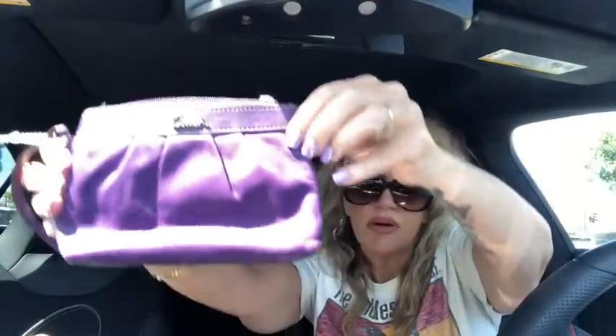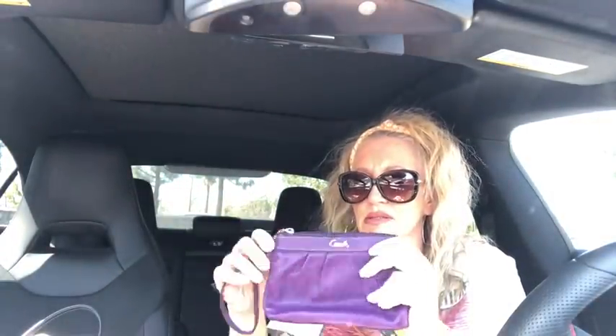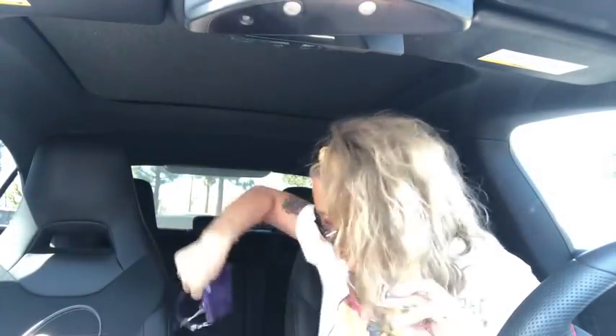I went ahead and got the purple — super smooth leather, purple gorgeousness. Pouch wristlet in excellent condition with silver tone hardware and the little wristlet strap. That'd be cute with the black bag I just showed you — purple and black. Love it.